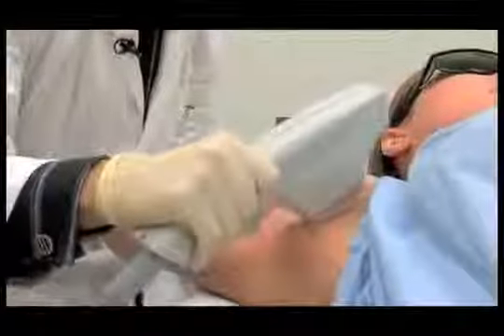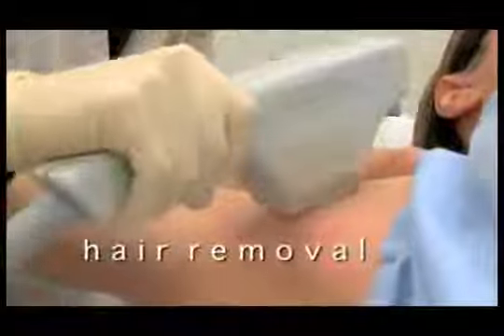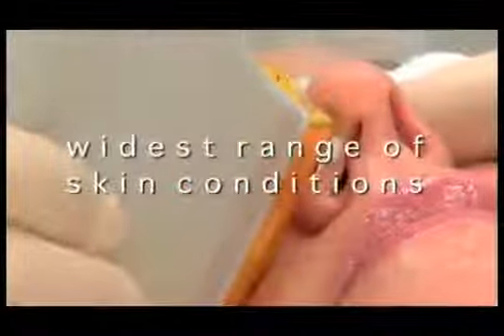In addition to skin conditions associated with aging and sun damage, your health care provider's BBL system can also help reduce unwanted hair. It's fast, it's easy, and it's virtually pain-free. BBL — a light like no other. A single system for the widest range of skin conditions.